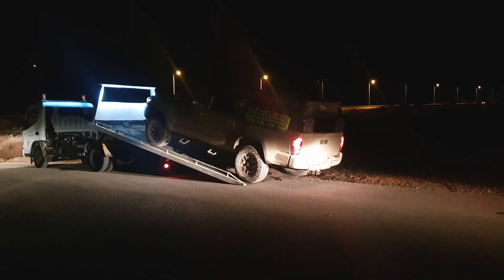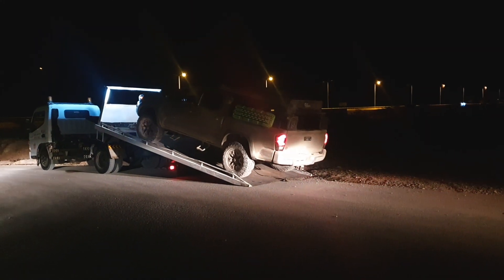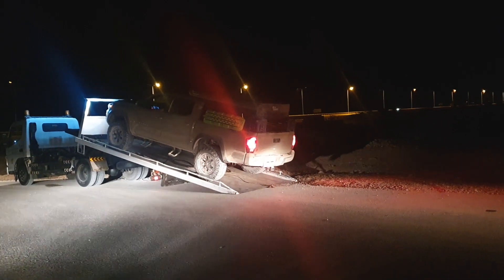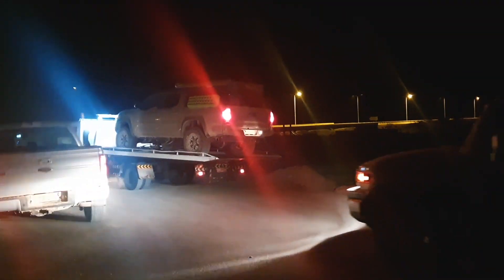Coming down those steep inclines with no 4x4 and a broken front axle was one of the scariest drives I have ever done. But this trip was epic. After securing the Tacoma onto the tow truck, we got it to Wadi Kabir, dropped it off, and made our way home after a very long but amazing day.